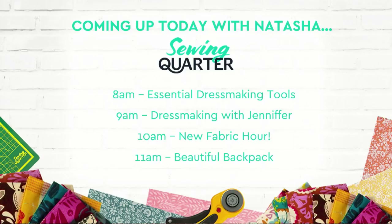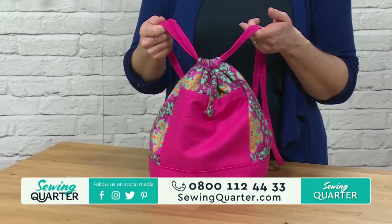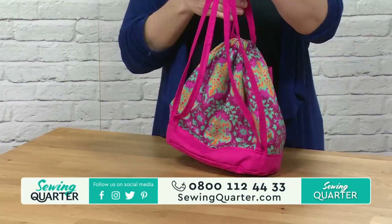At 8am: essential dressmaking tools - I've got some new things you've been demanding, and I've got them for you this hour. Then at 9am, once you've got all your dressmaking tools, you're ready to get dressmaking with Jennifer, making that gorgeous dress. At 10am, new fabrics - we've got new Dashwood, new Erin McMorris. And then at 11am, the beautiful backpack. It's just one of those handy sizes, and it's a great excuse to get your gorgeous fabrics out.